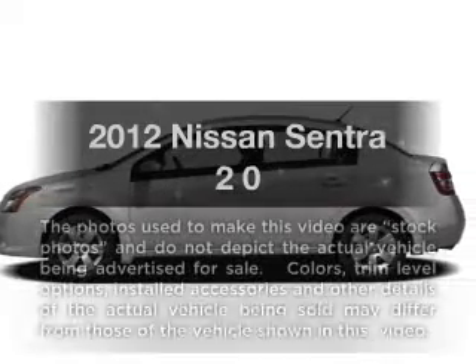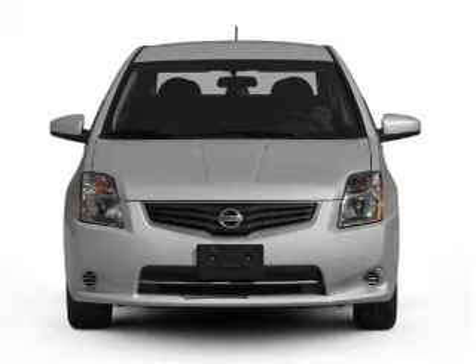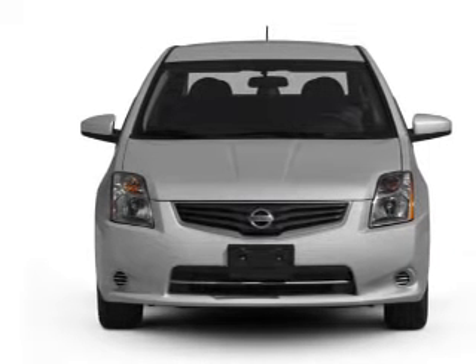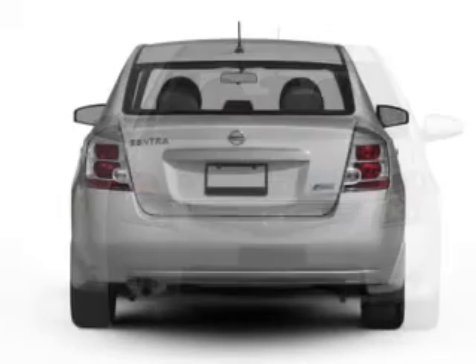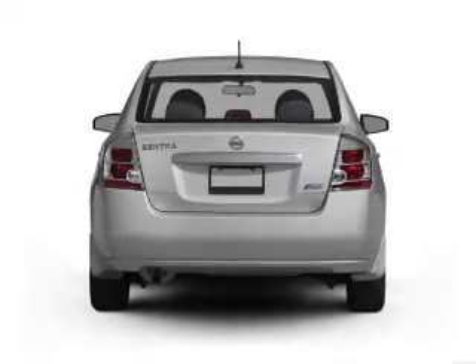Check out this 2012 Nissan Sentra. If you're looking for an automobile with great attributes, look no further. With an efficient four-cylinder engine connected to a smooth shifting transmission, brake safely with the anti-lock braking system.